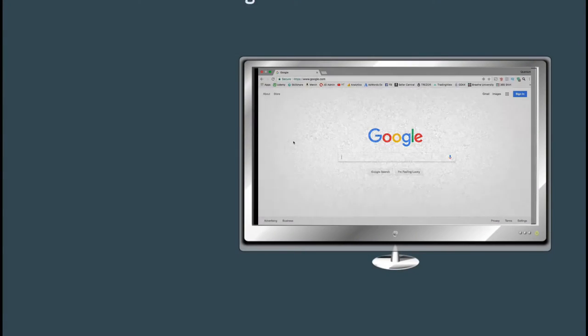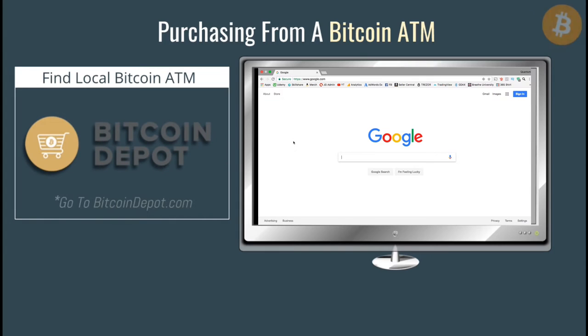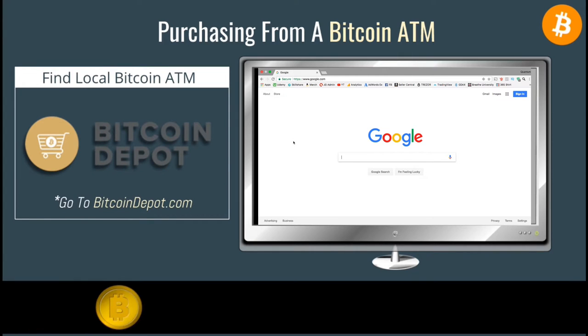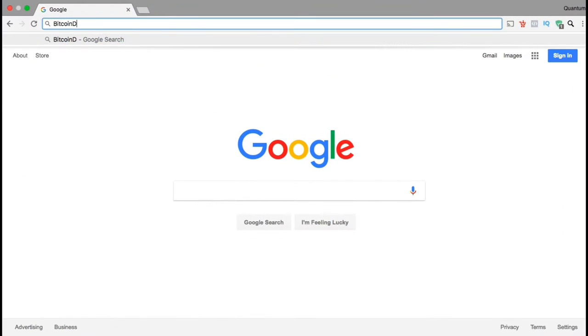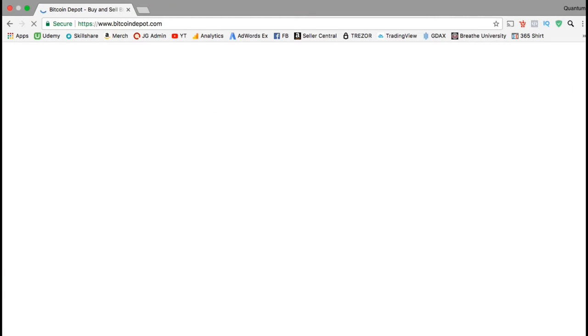In this video, we're going to look at how to purchase cryptocurrency from a Bitcoin ATM. I did a search for some local Bitcoin ATMs in my area and found a few from a company called Bitcoin Depot. So let's start by heading over to bitcoindepot.com and go over how to find local Bitcoin ATMs in your area.